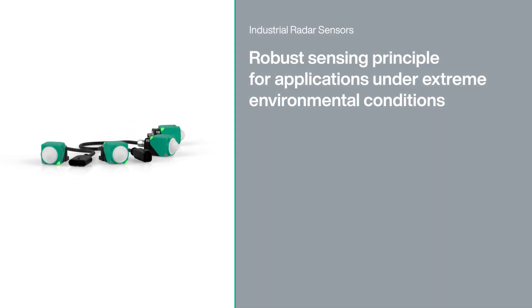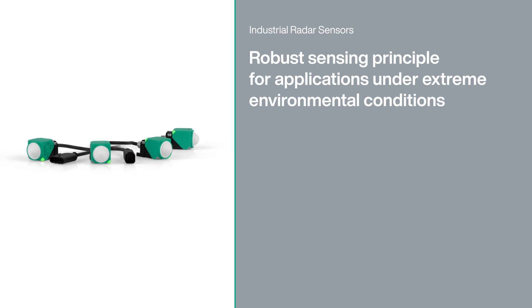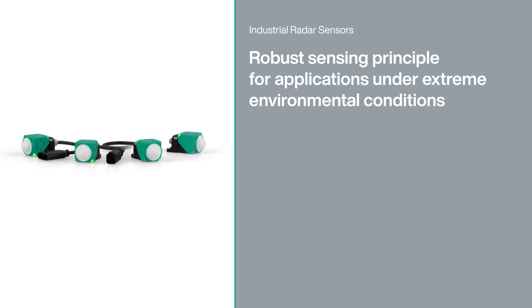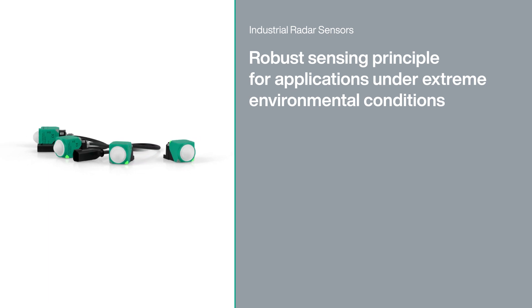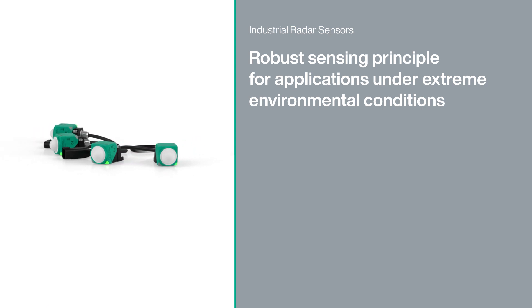Interference-free measurement even in rain, fog, wind, or dust. Radar sensors defy the elements and are perfect for outdoor applications where fast distance and velocity measurement over long ranges is required.